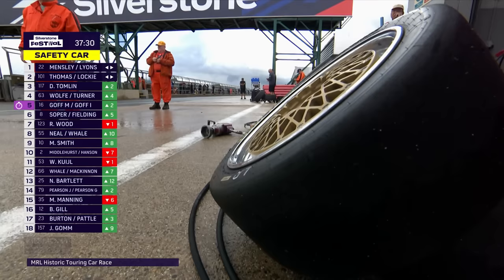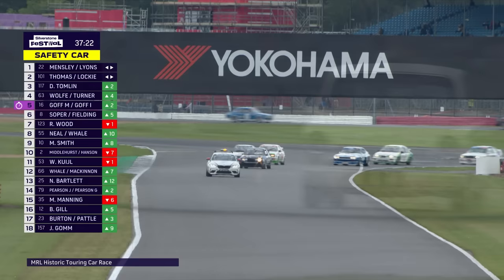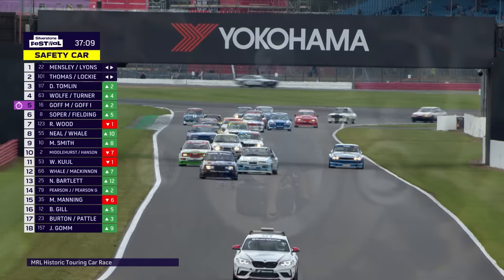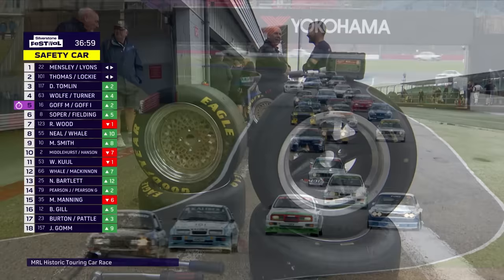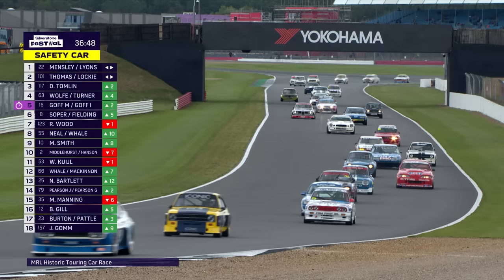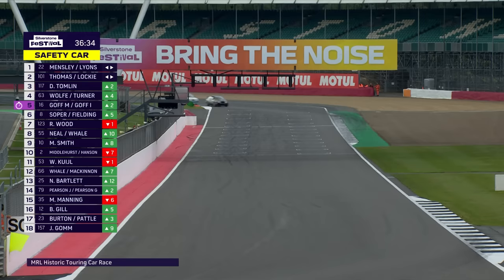Whether they can stop and do driver changes behind the safety car is beyond my knowledge. Anyone on wets will want to stop immediately and get off them. With the driver change plus 60 seconds stationary, that should be enough time for a tyre change without losing time. It's not going to be a quick process — almost everybody is on multi-stud wheels, not centre-locks. Matt Miel has started the Nick Whale car, number 55, and is up 11 places to 8th on the opening laps.